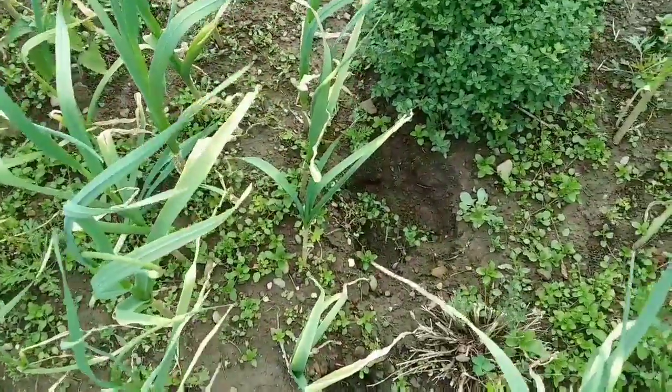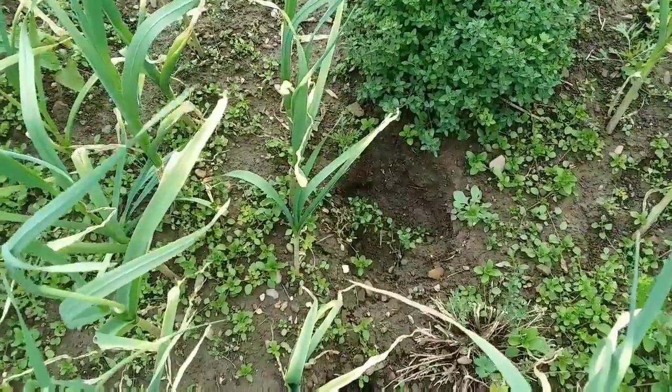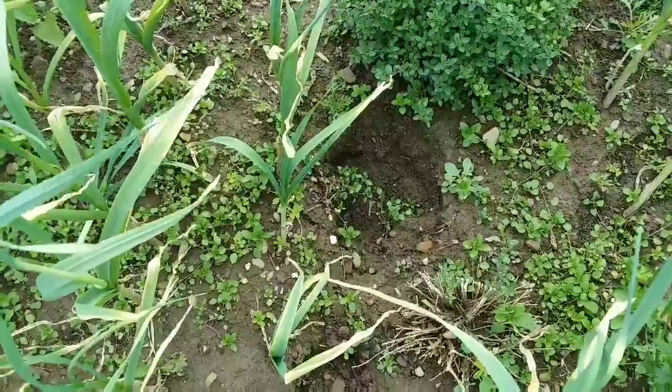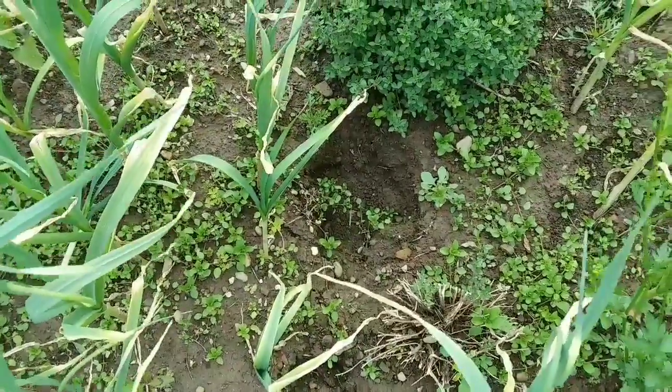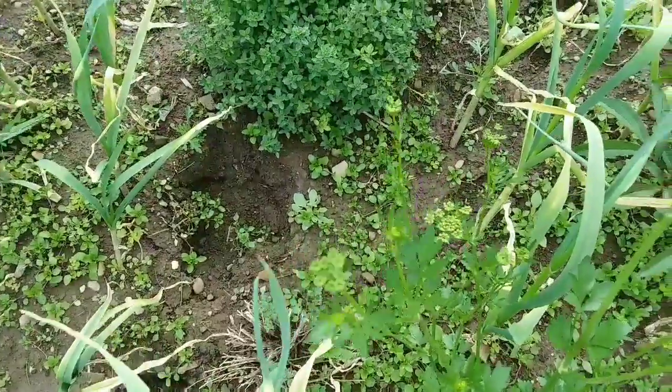There's a big impression in the garden. The neighbor's cows got loose and wandered through the garden, made this nice impression. Fortunately they missed most of the garden plants. They only bent over a few garlics.